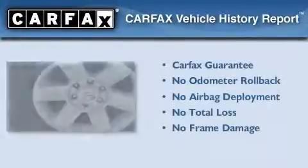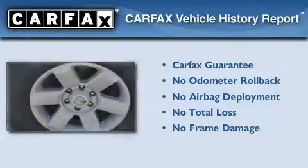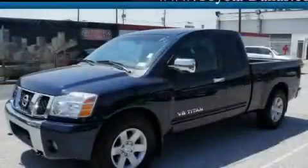Not to mention that this truck qualifies for the Carfax buy-back guarantee. Stop by today and test drive this automobile for yourself.